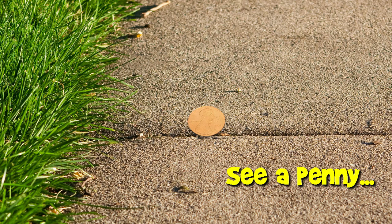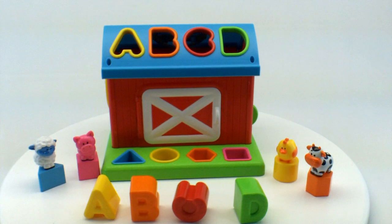You are now watching a Lucky Penny Shop product feature. Hello and welcome to Lucky Penny Shop. Today we're going to show you this Infantino barn shaped sorter.